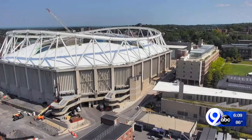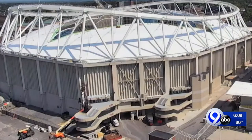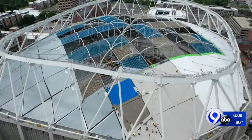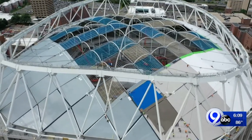Fans are not allowed in for games and won't be until the state changes its rules on large gatherings. But Salas says there's a very good reason why this building and project needs to be done and ready, and it's not just for the student athletes. He's being asked on a daily basis by colleagues at the university to open the dome up for students to come in and take online classes, to have a place to go, to spread out, and to hold some classes once the dome opens up.